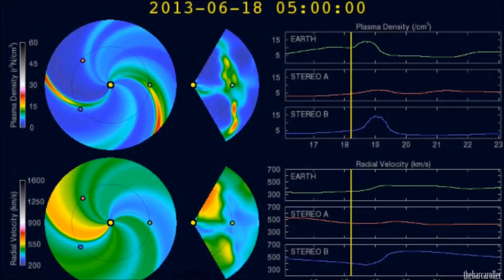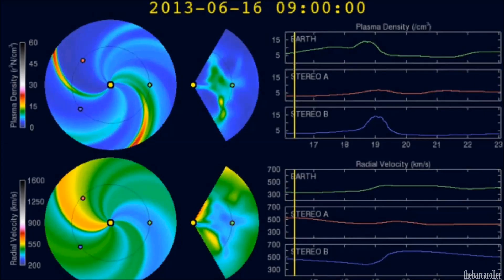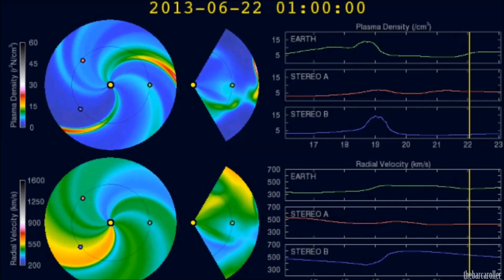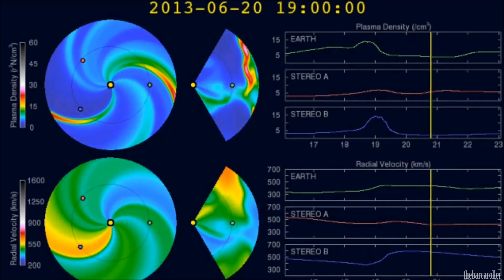We're now looking at the latest WSA-NL solar wind prediction animation. This has shown the arrival of a high-speed solar wind stream expected to buffer the Earth's magnetic field early on the 19th of June. We should see a rise in solar winds from around 300 to 500 km per second during that time frame.